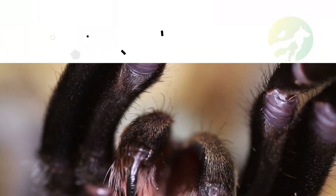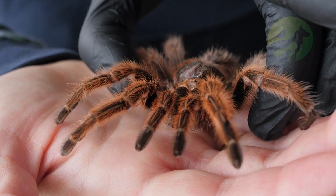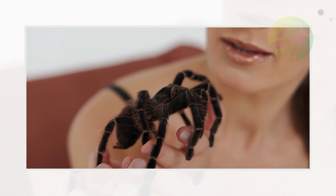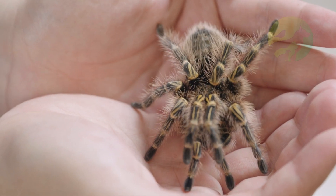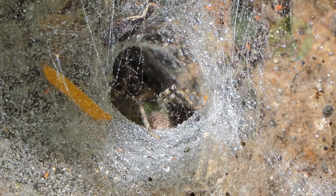One of their defenses is the itchy hairs on their backs and abdomen, which irritate a potential attacker's skin. On average they reach 15 to 25 centimeters in length with extended legs, but there are species up to 30 centimeters, such as the giant bird-eating tarantula, Theraphosa blondi, of South America.